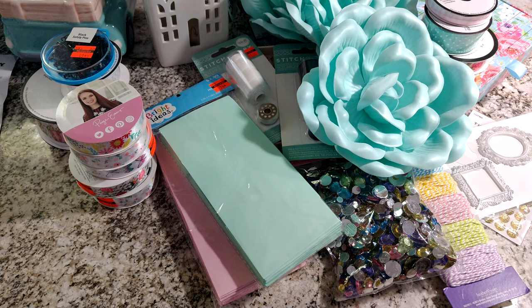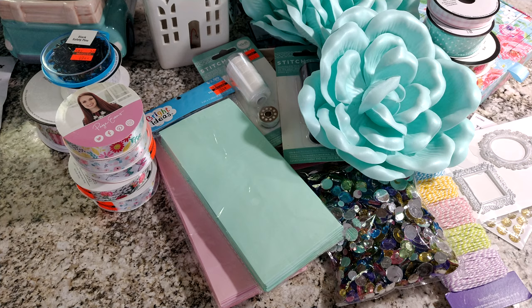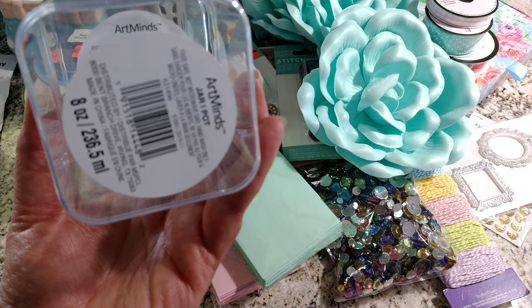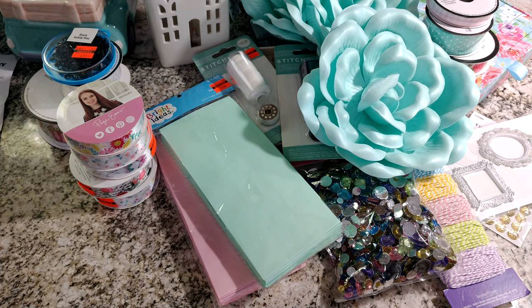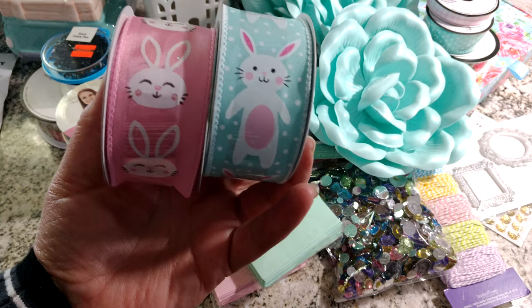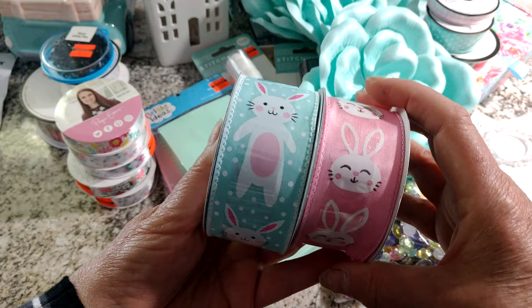Then I went to Michaels because it's not far from there. I really didn't get much at Michaels, just a few items. They had these little plastic containers for $0.99 — I just picked up two of those. They were right as you're checking out, part of the Artmind collection. They had their Easter ribbons for $0.99 or 70% off, so I picked these two up. I thought they were just adorable — they're regular $3.99, so 70% off of that. Just super cute for Easter.